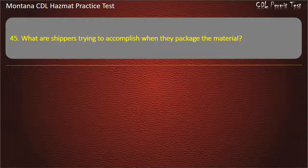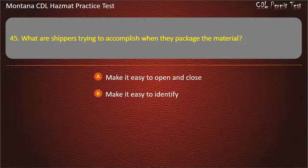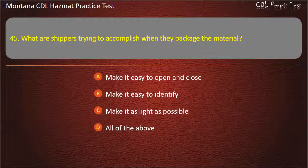Question 45. What are shippers trying to accomplish when they package the material? Make it easy to open and close; make it easy to identify; make it as light as possible; or all of the above. Answer: Make it easy to identify.